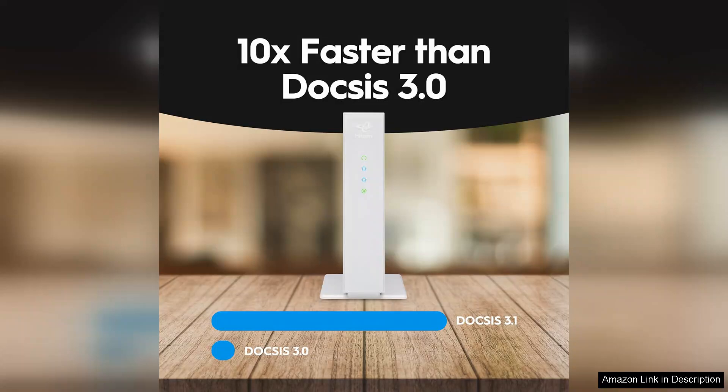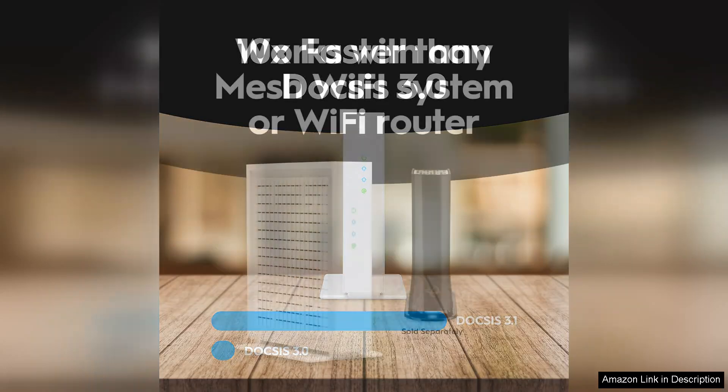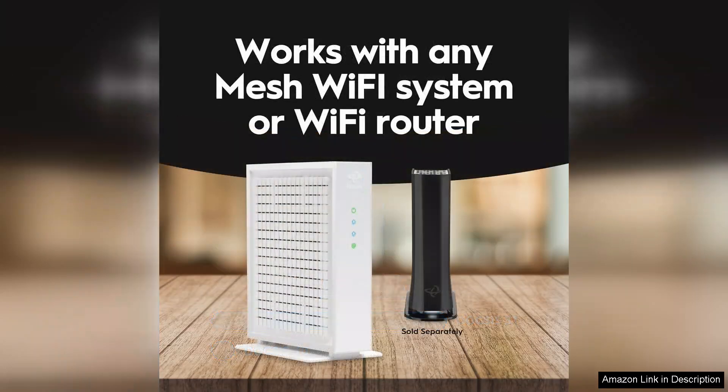One of the standout features of the CODA 56 is its support for DOCSIS 3.1 technology, which provides faster speeds and improved efficiency compared to previous versions. This means you can enjoy buffer-free streaming, lag-free gaming, and quick downloads.